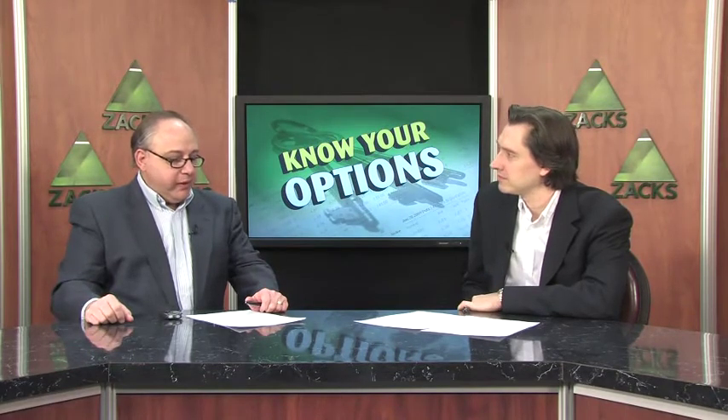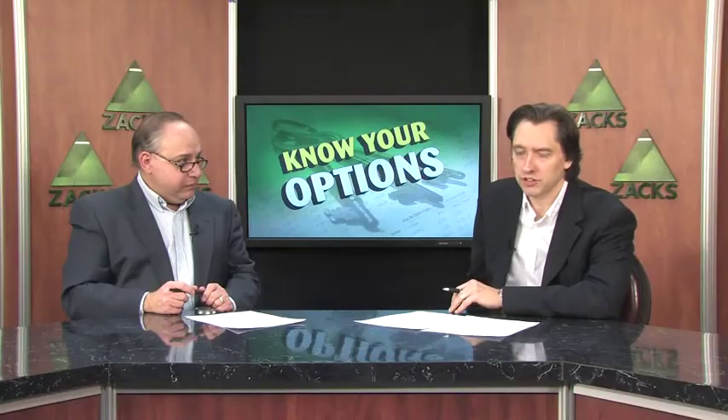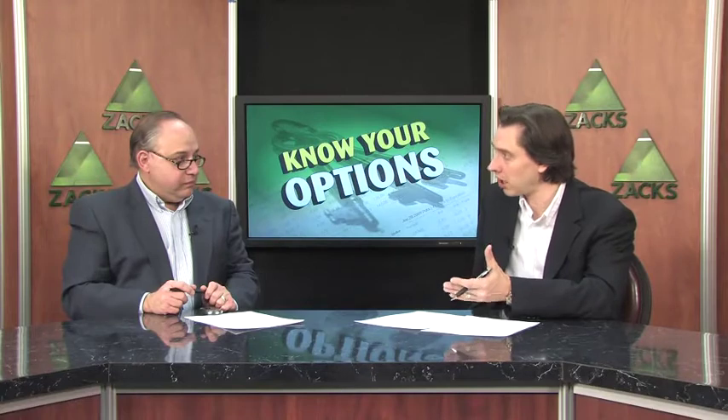We've talked about this before. With the market seemingly confined in a pretty defined range — the Dow right now is trading at around the 10,400 area, with upward resistance at about 10,500 and downward support coming in at 10,200 — the market's been kind of trading in this range for a couple of weeks. So what we're trying to do is figure out how you can position yourself with a strategy to take advantage of an impending breakout, regardless of what direction it goes.